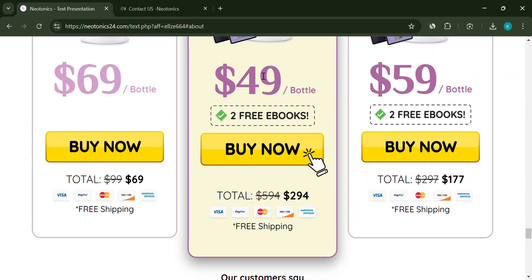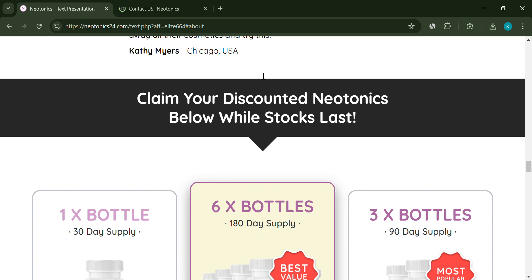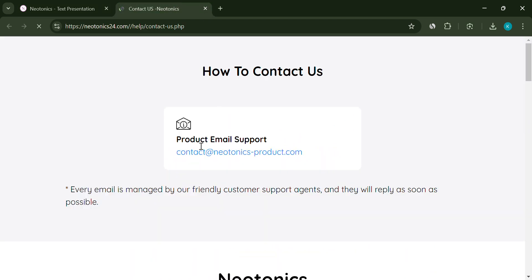Lastly, despite claiming to contain 500 million units of bacteria, there's no mention of potential side effects. This is a huge oversight, as introducing bacteria into your body can have consequences, and you want to know what risks you're taking.